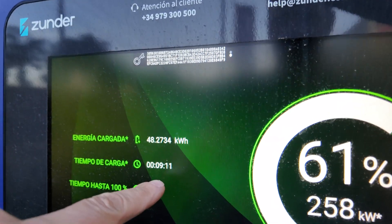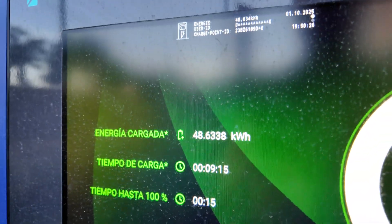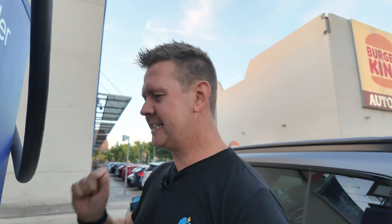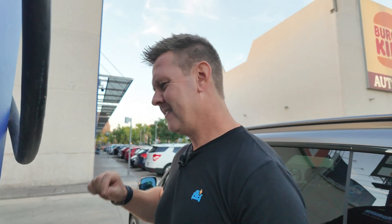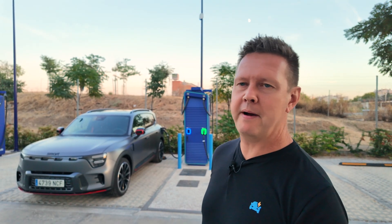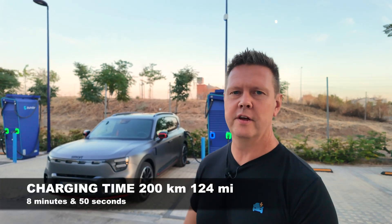In eight minutes and 50 seconds we reached 47 kWh of charge — that is a new record for this channel. The previous record was held by the Ioniq 6, which charged 200 kilometers in nine minutes and nine seconds. The Smart #5 Brabus just beat that at eight minutes and 50 seconds. If I can manage to get the full 400 kilowatts it might be even faster. The Smart #5 Brabus has charged 200 kilometers in eight minutes and 50 seconds — amazing.